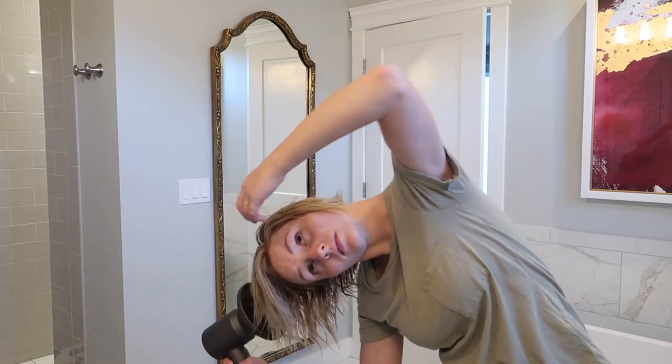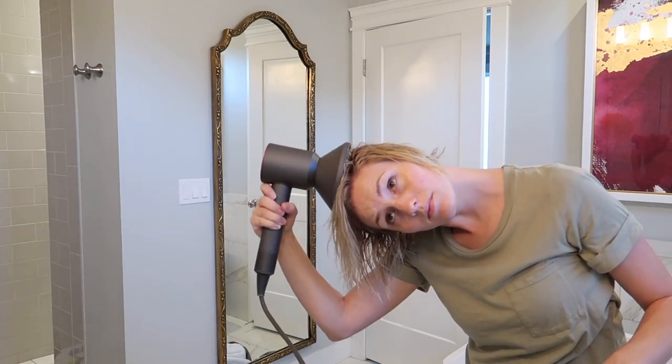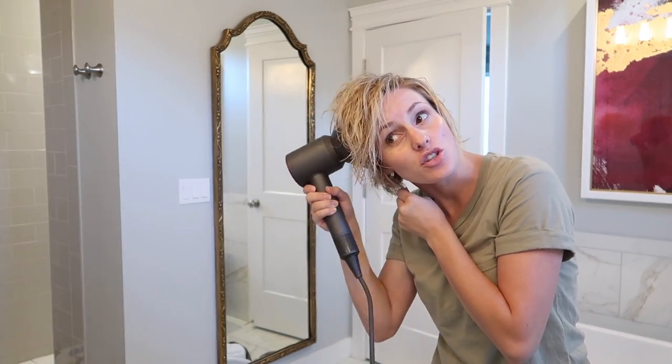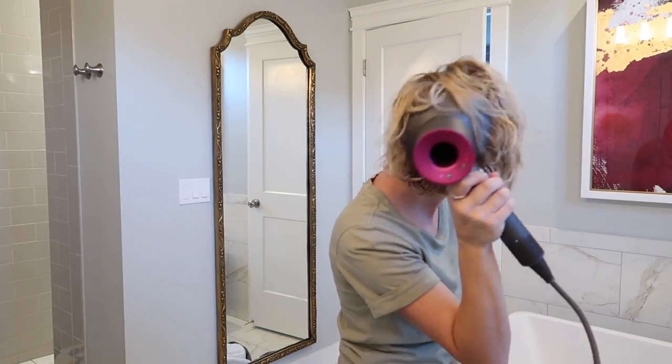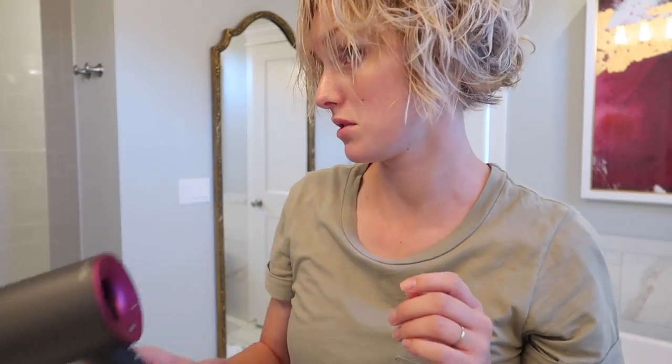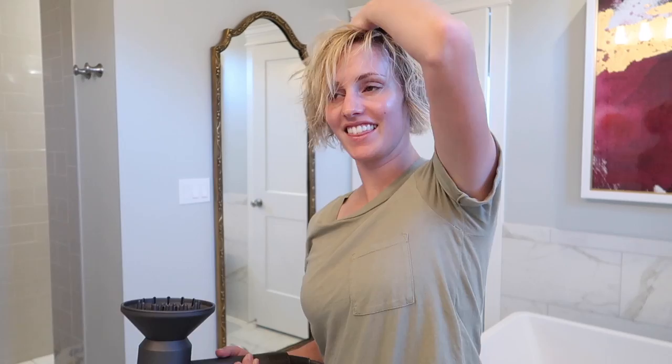I'm going to go ahead and diffuse my hair now. Once it's dry, I'll go through and feel it to make sure it's all dry. You can see these sides are much straighter because I've been pulling at them — I really tried to leave the front section alone because I don't want around my face to be scrunchy curly.